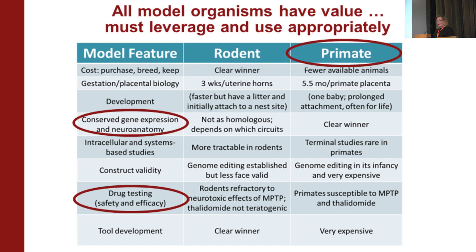One thing I want to say early on is that all models have value — you just have to leverage the model for what you're interested in. If we think about cost, rodents are the clear winner when opposed to primates.